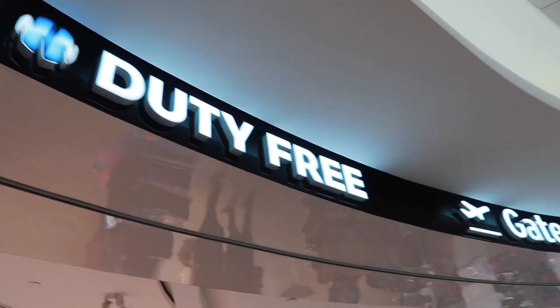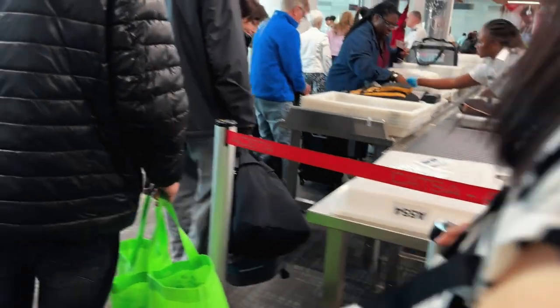Good morning! Right now I'm in a duty free. We just went through security and we're gonna go find our gate.